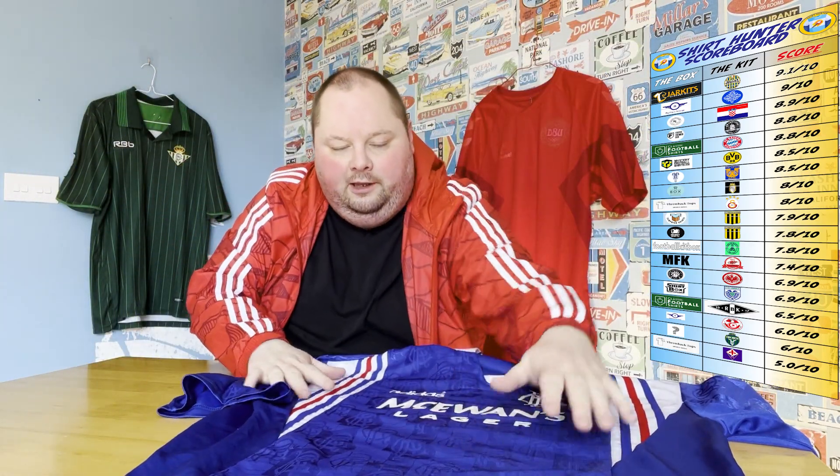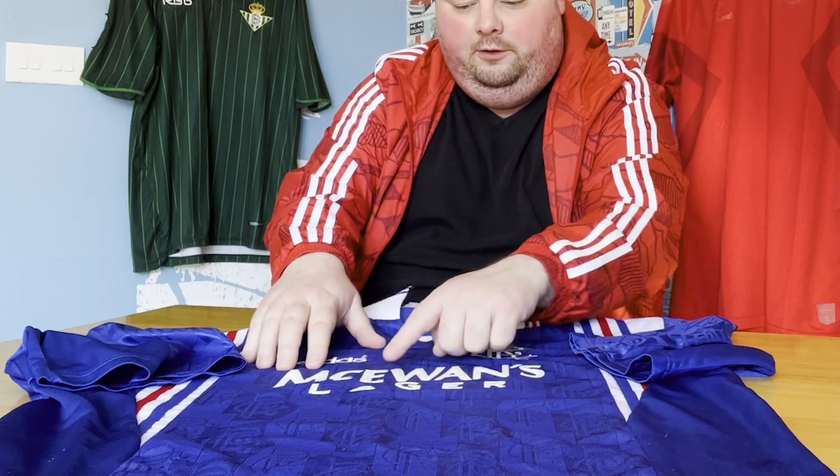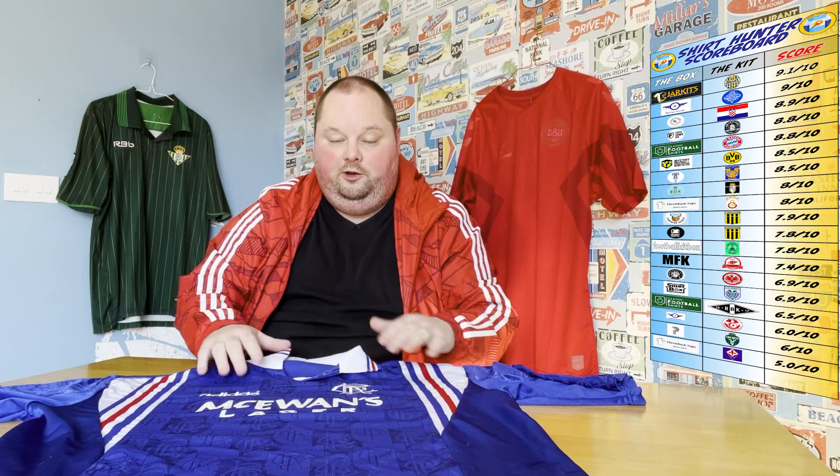This is arguably one of the best shirts that we've had in a mystery box. That's a big claim. The felt there — that's proper old school, that's proper 90s. Sponsored with the proper felt really makes the shirt feel proper old school, proper 90s.